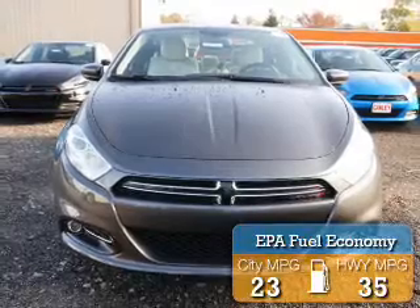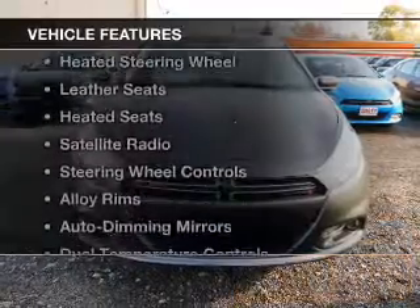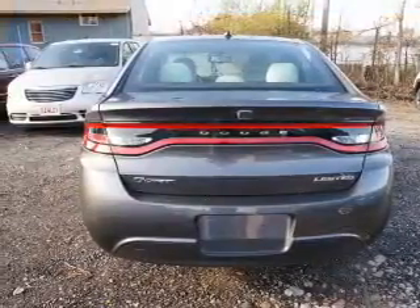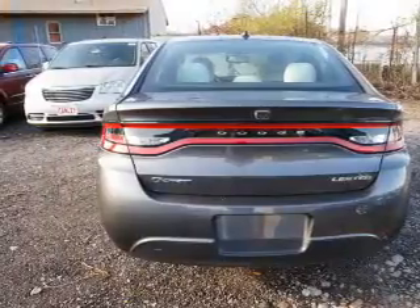Great fuel efficiency saves you money by requiring fewer trips to the gas station. The features include a power sunroof, heated steering wheel, leather seats, heated seats, a satellite radio, steering wheel controls, and alloy rims.